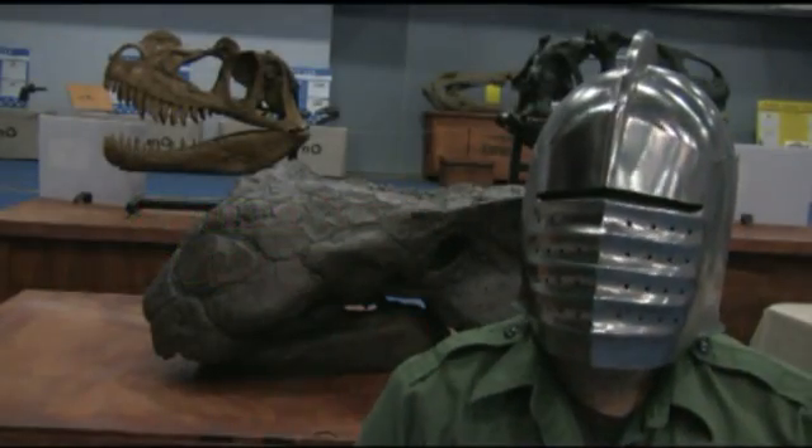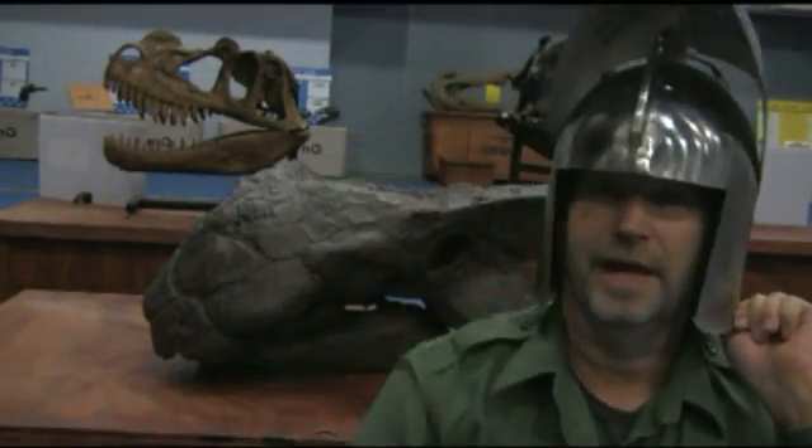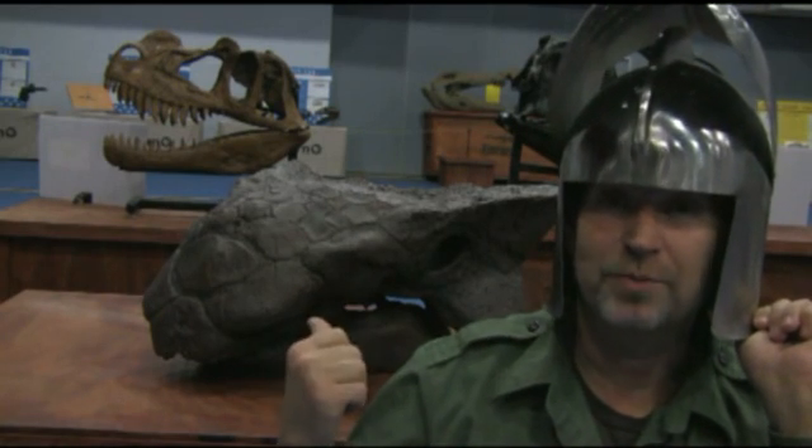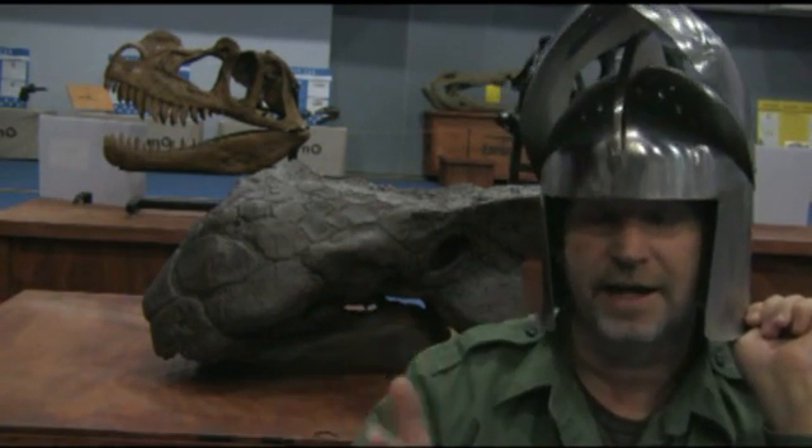Body armor. No dinosaur had a better system of body armor than Ankylosaurus. This guy is one of the most well-protected dinosaurs on the planet. I'm Dinosaur George, let's take a look at Ankylosaurus.